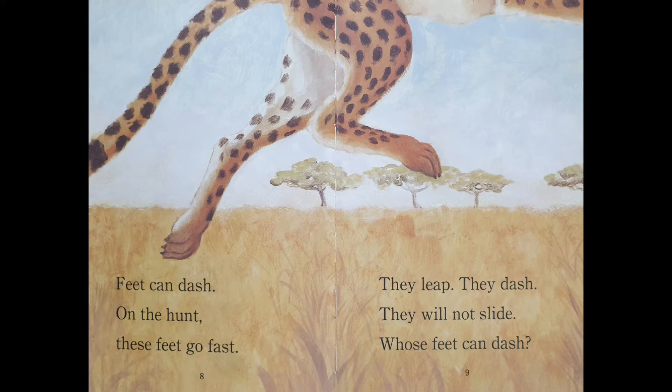Feet can dash. On the hunt, these feet go fast. They leap. They dash. They will not slide. Whose feet can dash?